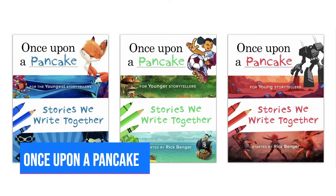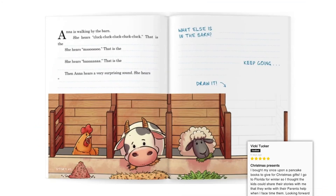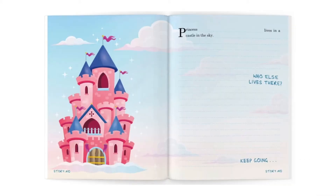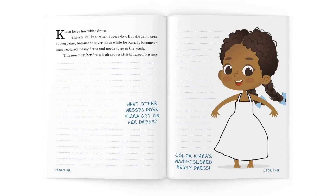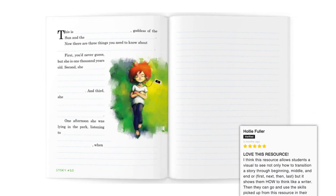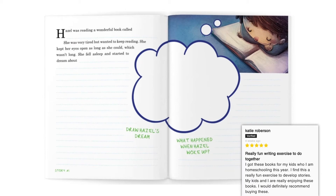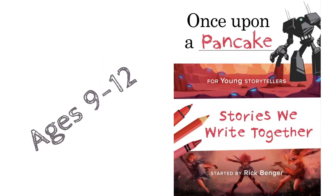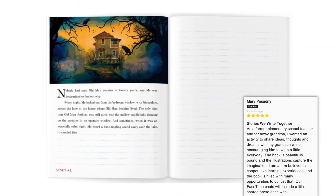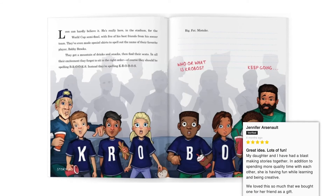Number 3: Once Upon a Pancake. This is an interactive creative writing storybook with three book levels for kids ranging from 3 to 12. There are beautiful illustrations and so many great reviews. I really recommend you look at their website to see all they have to offer. There are thought-provoking questions to encourage storytellers to dig deep into their imaginations. It's fun for beginning writers to learn with a writing partner or do all the creative writing oneself. Available at onceuponapancake.com for $13.